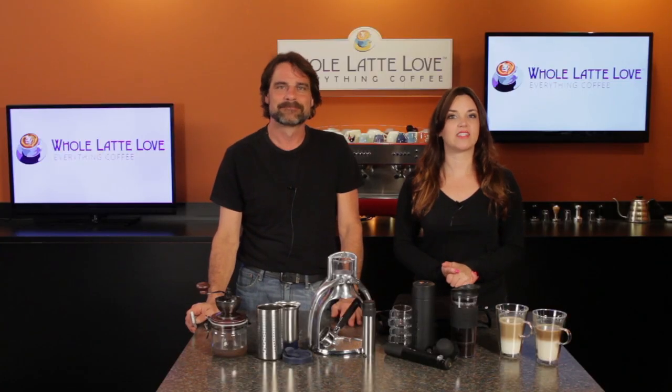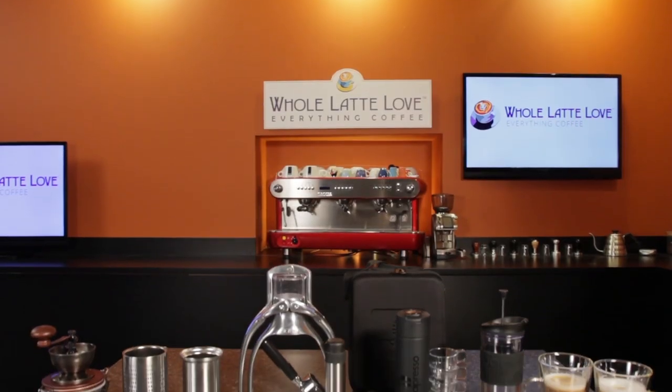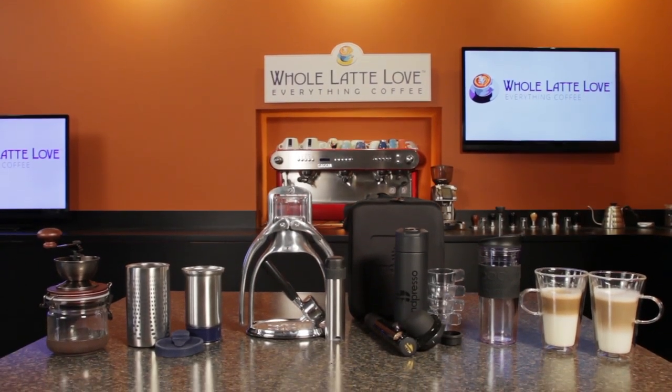Hi, Mark and Morgan here from WholeLatteLove.com. Today, a look at six coffee products perfect for those who explore the outdoors.